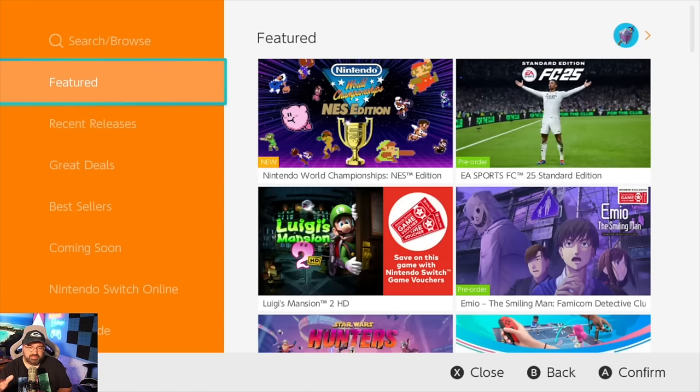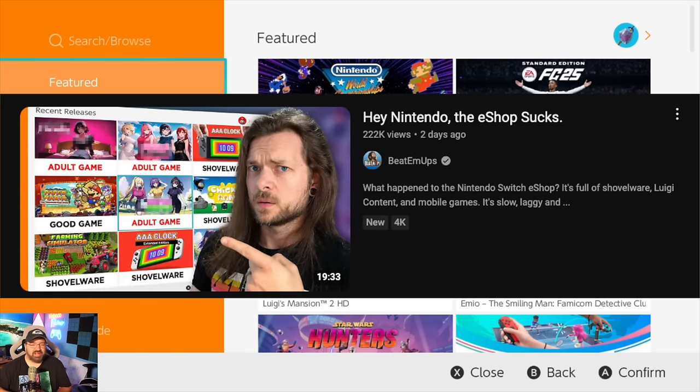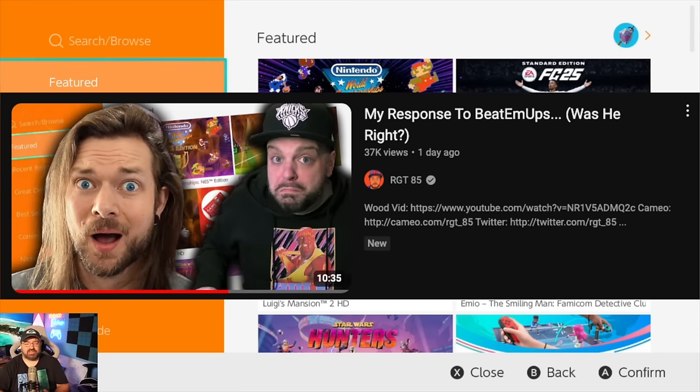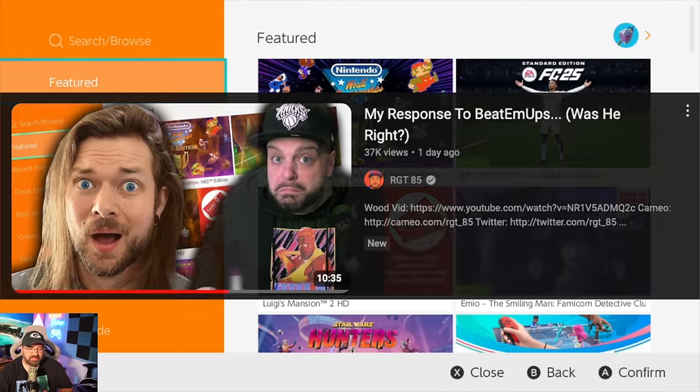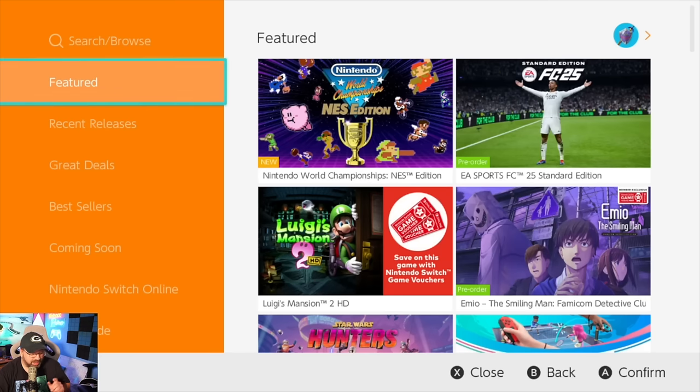Well, everyone, we got to talk about this because, honestly, it started to trend. We need to give a little credit to beat-em-ups and GT85 for deciding to talk about this at the time they are, because right now we are on my account on the Nintendo Switch eShop. I'm on record many times saying the eShop is the number one thing I want to see improved on the Nintendo Switch 2, because the eShop sucks.